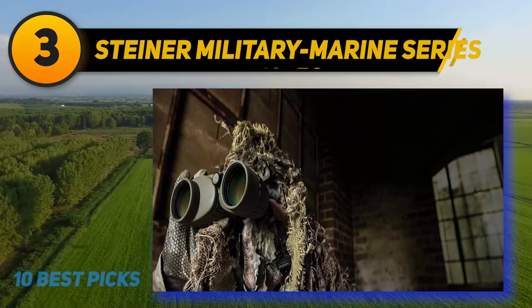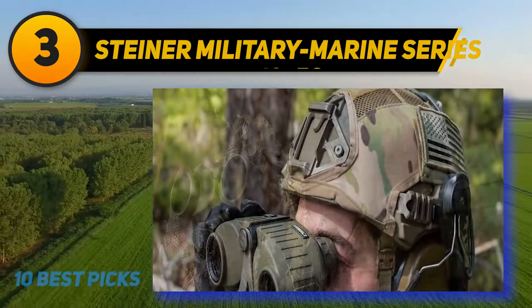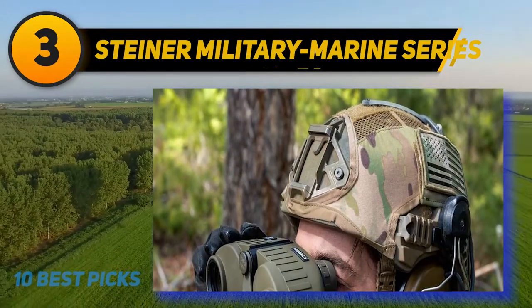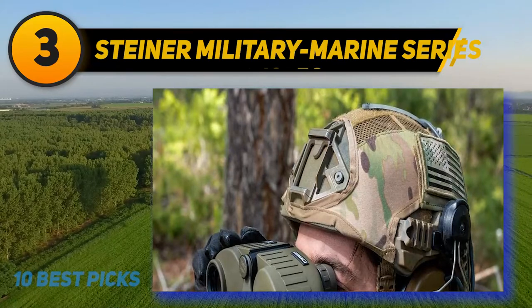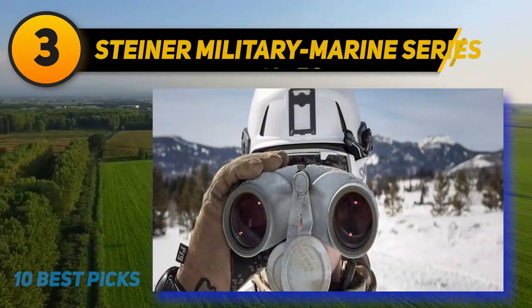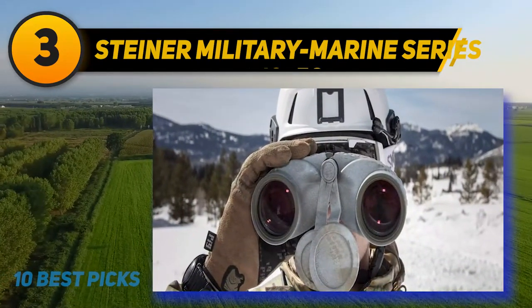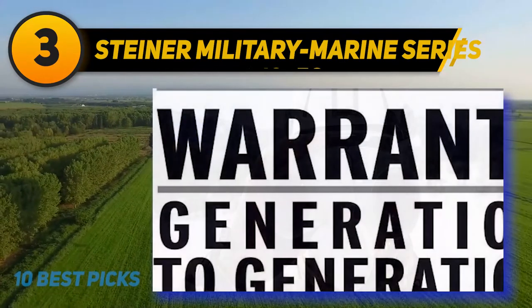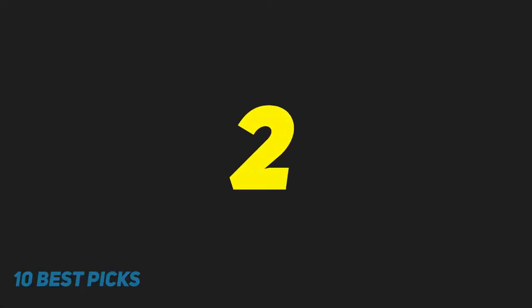These mil-spec binoculars are waterproof and fog proof because they still remain functional even in the cold. My favorite is the sports autofocus feature because it allows me to see everything clearly without constantly adjusting the center focus wheel. I'm impressed how these army binoculars can focus on fast moving objects from 20 yards away. The optics are clear and bright over the whole field of view.